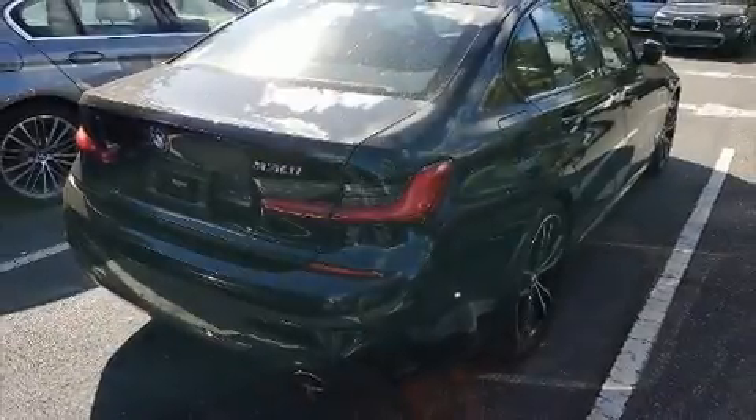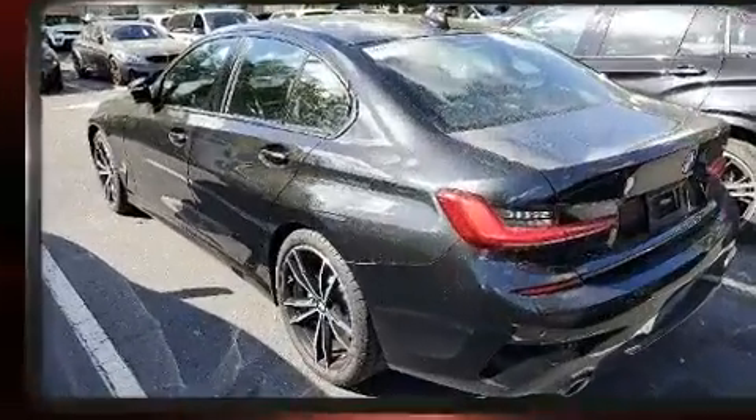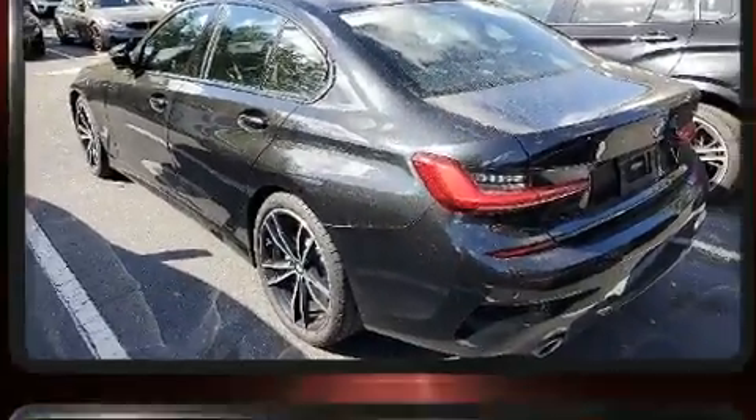You can expect a lot from the 2019 BMW 330i. With fewer than 15,000 miles on the odometer, this four-door sedan prioritizes comfort, safety, and convenience.